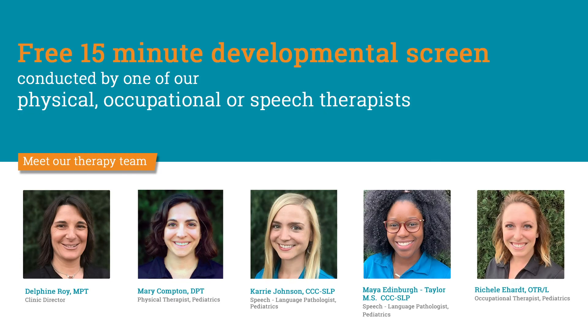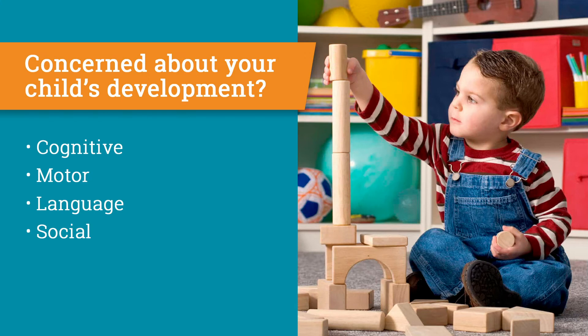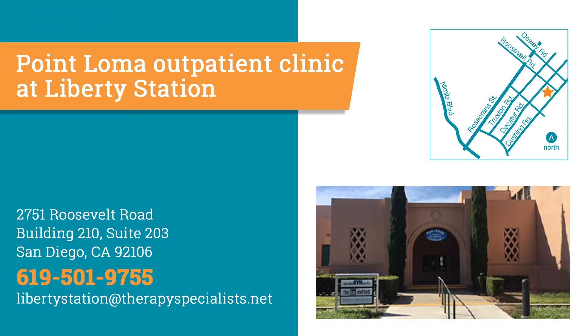We offer a free 15-minute developmental screen for your child conducted by one of our physical, occupational, or speech therapists. If you're concerned about your child's cognitive, motor, language, or social development, please call us at 619-501-9755.